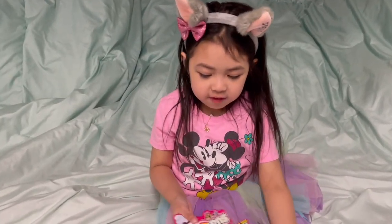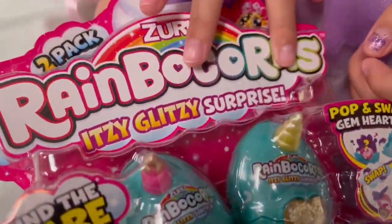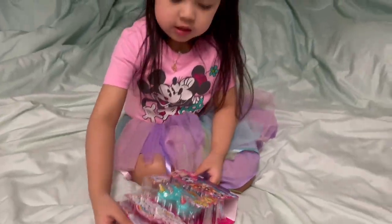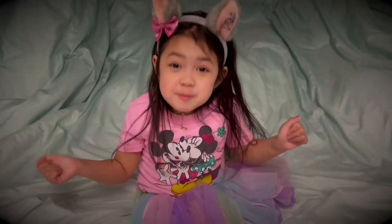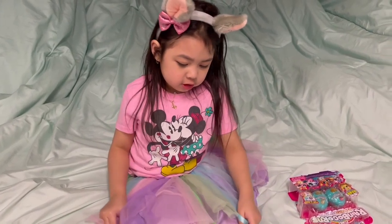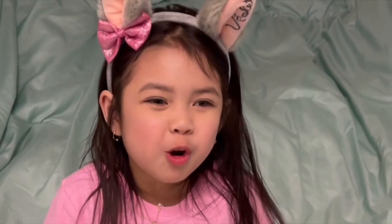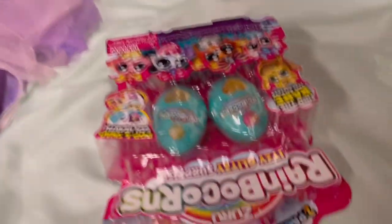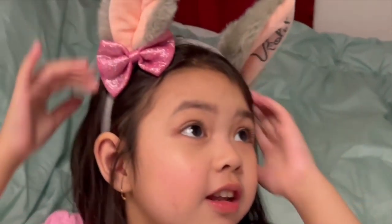So today we are going to open Rainbocorns. It says Rainbocorns instead of rainbow and the corn — rainbow corn! So I'm wearing a rainbow skirt right now, and I'm wearing these wolf ears, and I am wearing this Bitty Mouse shirt.